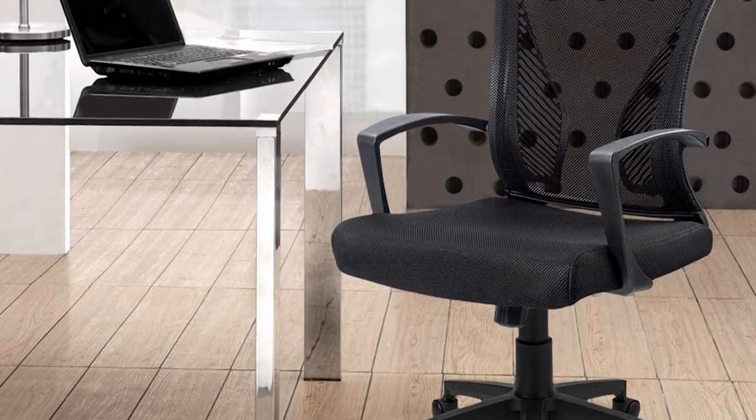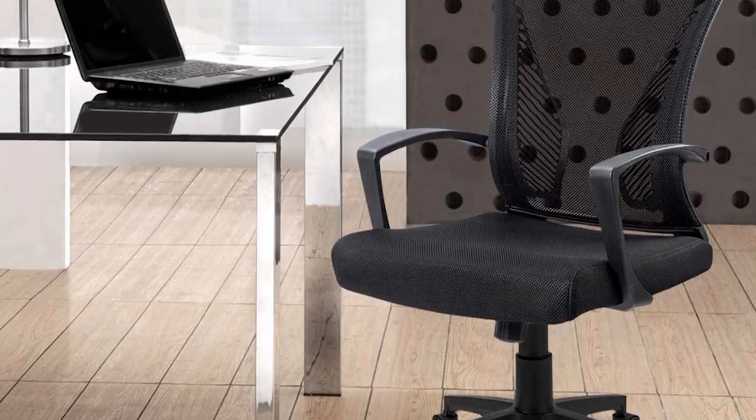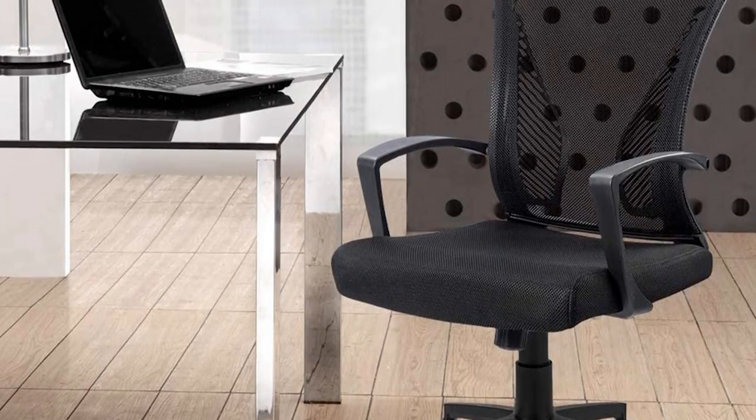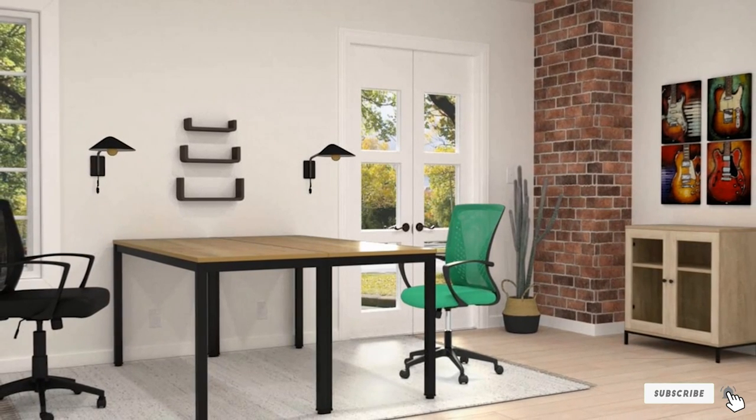Though the chair does come with removable armrests — a nice addition — they are not adjustable, which could be an issue. Additionally, it has a maximum capacity of 265 pounds, which is on the lower end.